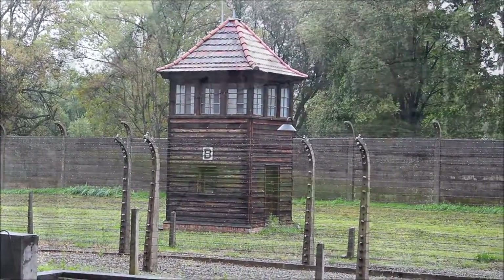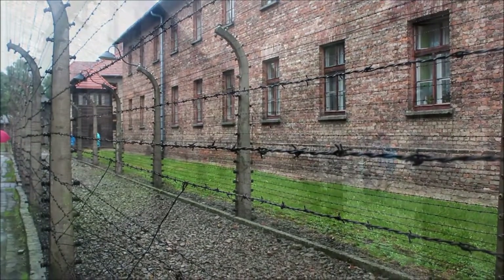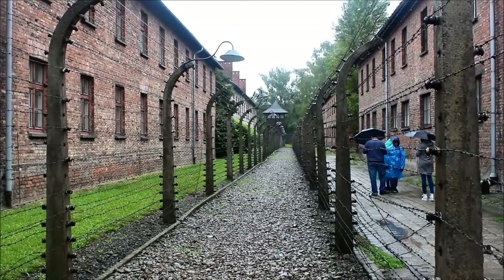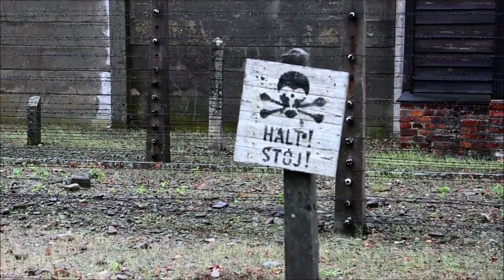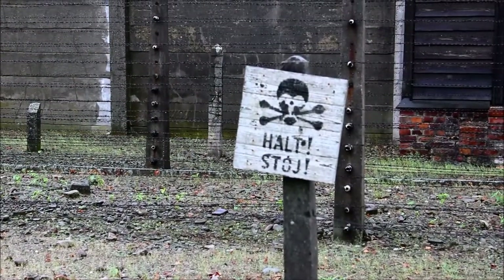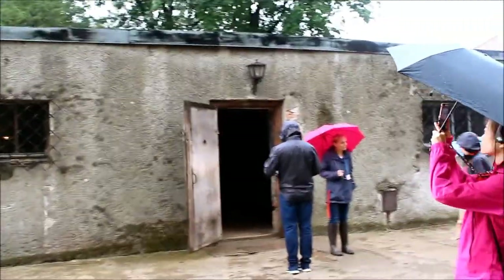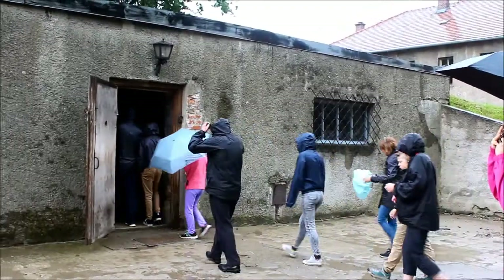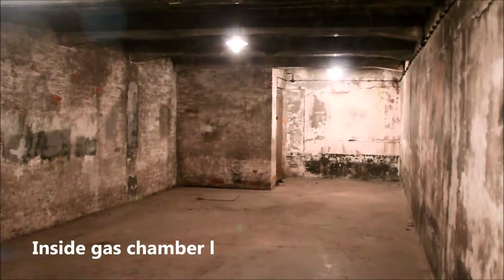With guard towers, barbed wire, electrified fencing, and concrete slabs to prevent prisoners from tunneling underground, Auschwitz was nearly escape-proof. From the roofs, this security architecture is clearly visible.